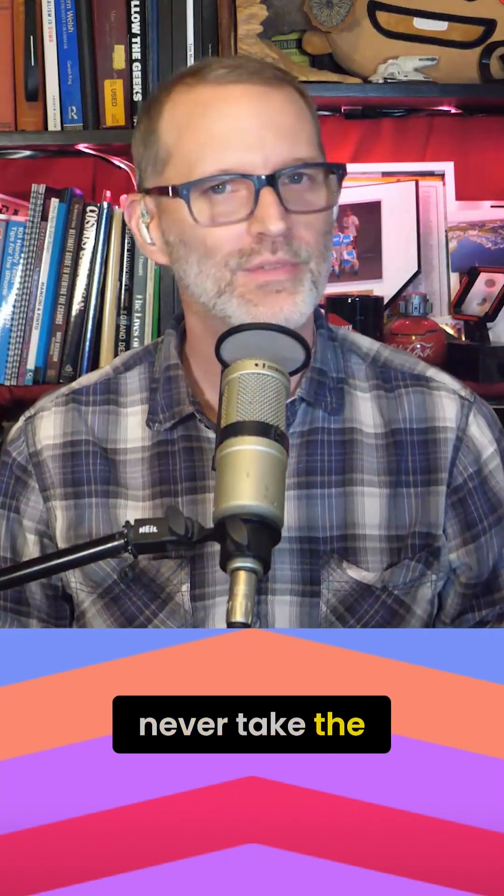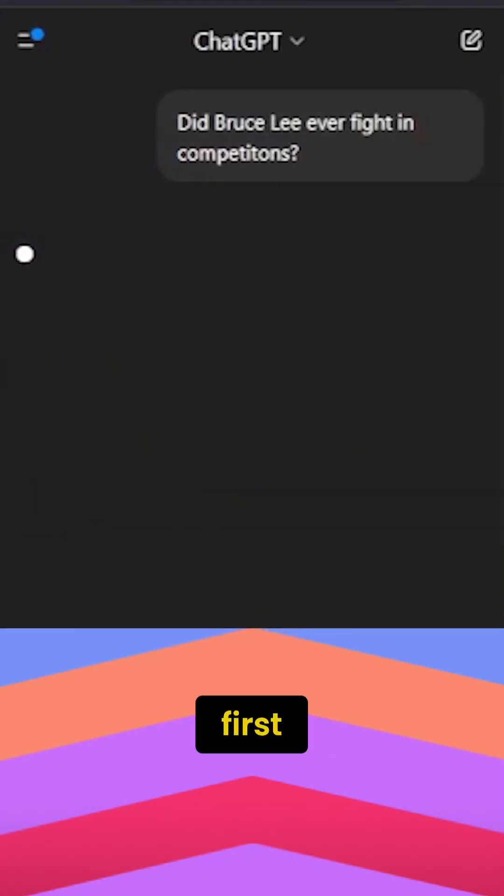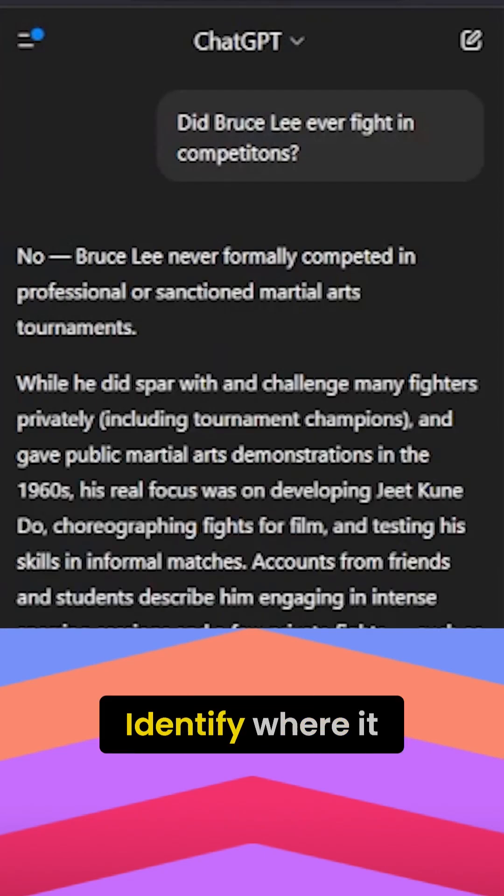Number five: never take the first response. See what you get first, but don't stop there. Identify where it fell short and then make some adjustments to your prompts.